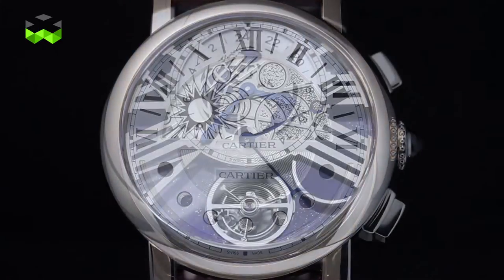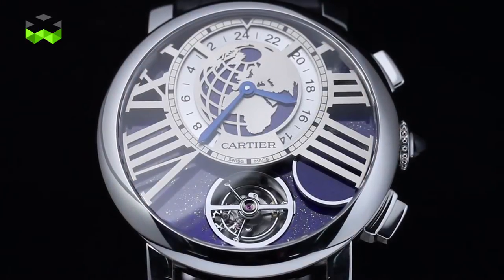Welcome to the Cartier boutique in the heart of Geneva, next to the lake. We will speak today about the moon faces. The moon face is a complication that allows a lot of creativity, and this year Cartier launched two models with a very special interpretation of the moon face.